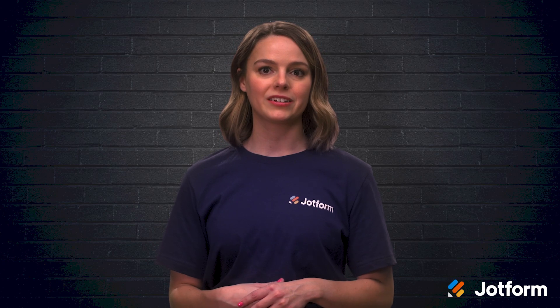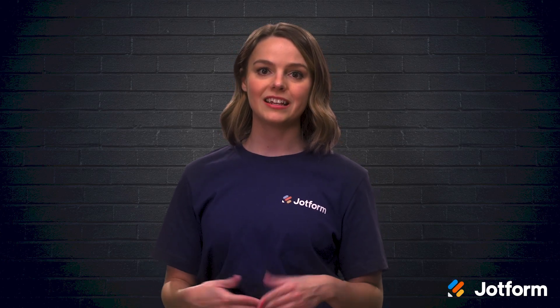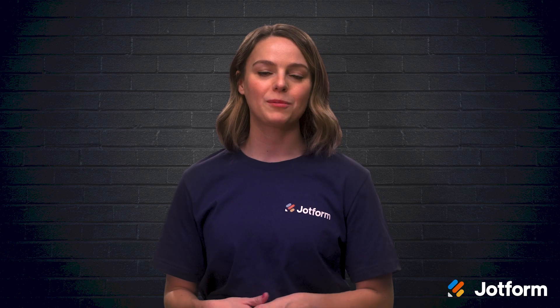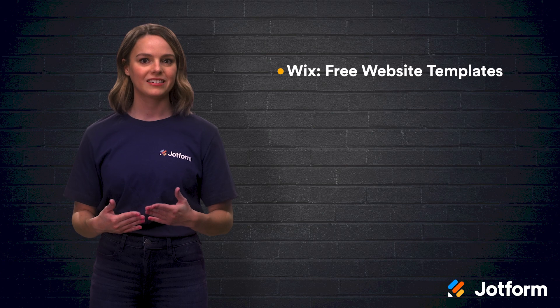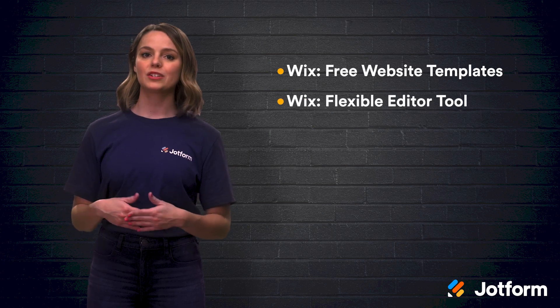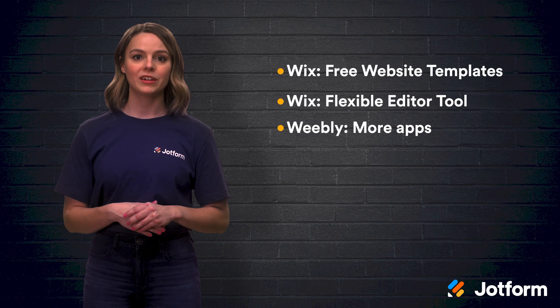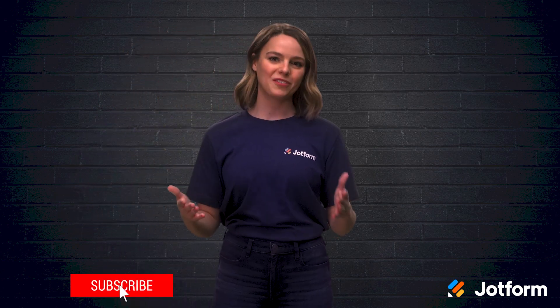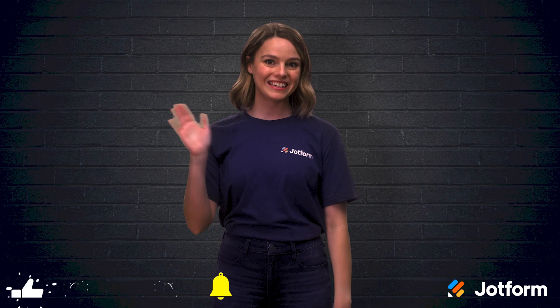Hopefully, our side-by-side comparisons gave you some helpful insight into both Wix and Weebly. Try both platforms' free versions before making any decisions — even a 10-minute experiment can help you make a decision. Here are a few key differences: Wix provides more free website templates than Weebly; the Wix editor is more flexible than Weebly's; Weebly has more wide-ranging apps available; and ultimately, Weebly costs less than Wix does. Now off you go to create a great professional website. I'm Sissy with JotForm. See ya!